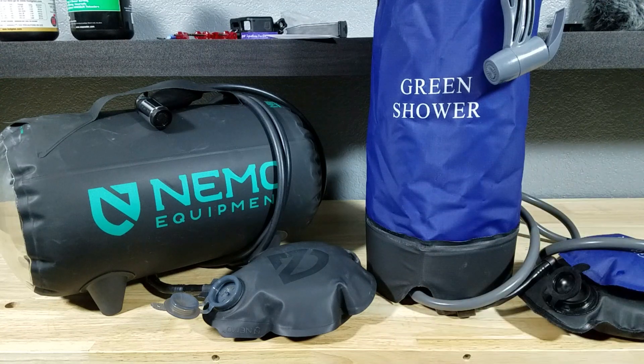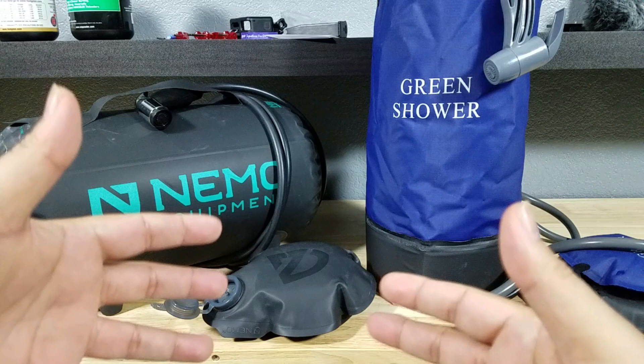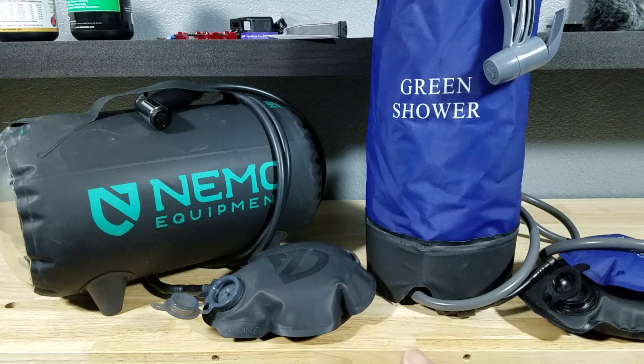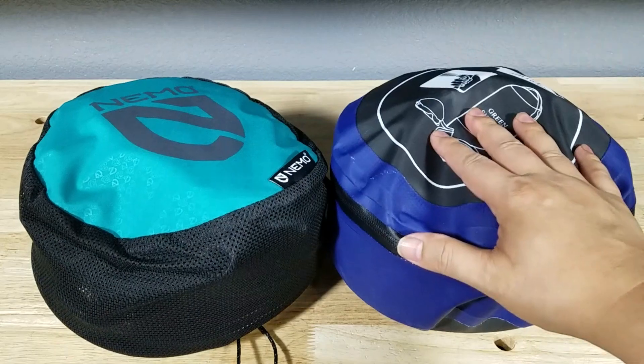Now the reason I love these showers is they're lightweight, they're collapsible to almost nothing, you can use them as additional water storage, and they are designed so you can leave them out in the sun to heat up the water so you can have a warm shower. So this is what both of the showers look like when they're packed up in their stuff sacks.